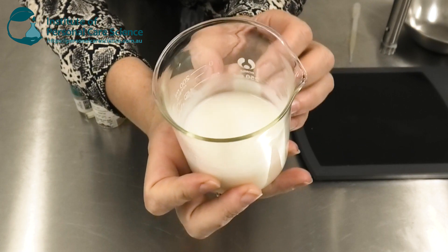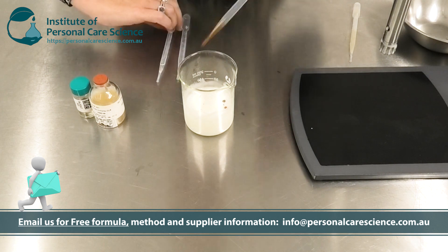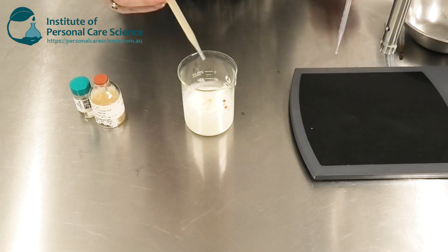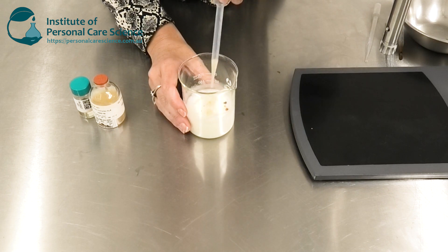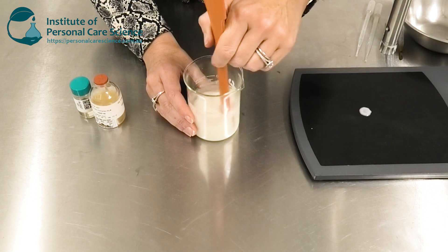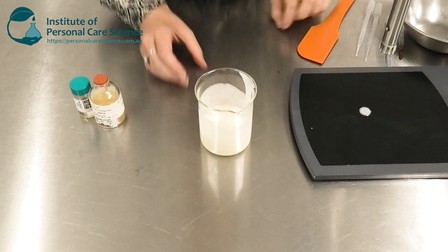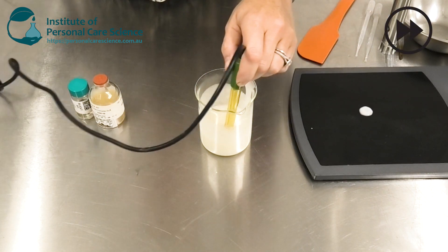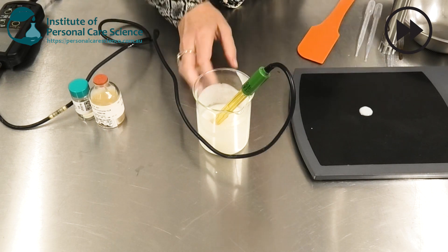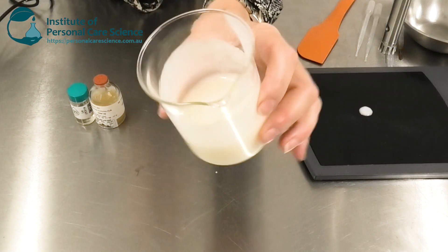It will thicken up a little more overnight. Now I can add my essential oils and preservative, and my active — the Pro Renew Complex — and I can just stir them through under low shear; they add easily into the formula. Then I just need to check and adjust the pH.